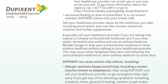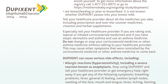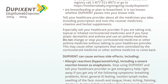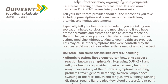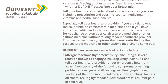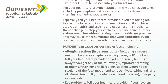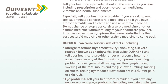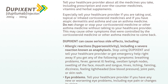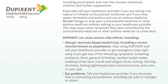Especially tell your healthcare provider if you are taking oral, topical, or inhaled corticosteroid medicines, or if you have atopic dermatitis and asthma and use an asthma medicine. Do not change or stop your corticosteroid medicine or other asthma medicine without talking to your healthcare provider. This may cause other symptoms that were controlled by the corticosteroid medicine or other asthma medicine to come back.